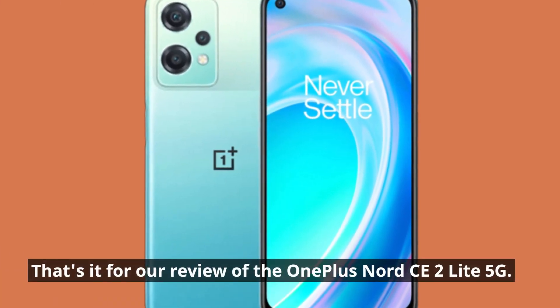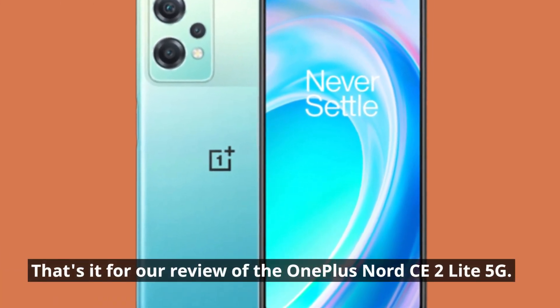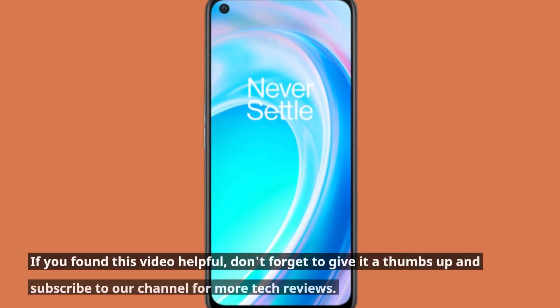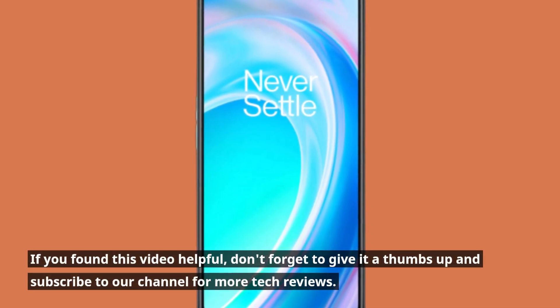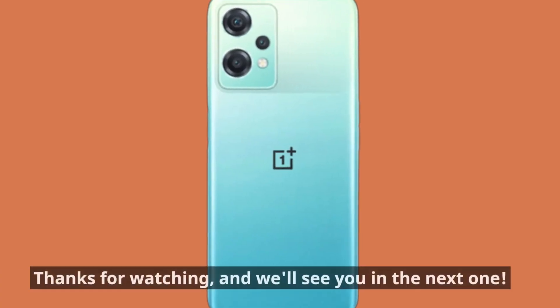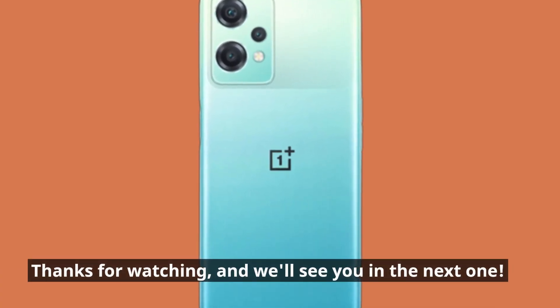That's it for our review of the OnePlus Nord CE2 Lite 5G. If you found this video helpful, don't forget to give it a thumbs up and subscribe to our channel for more tech reviews. Thanks for watching, and we'll see you in the next one.